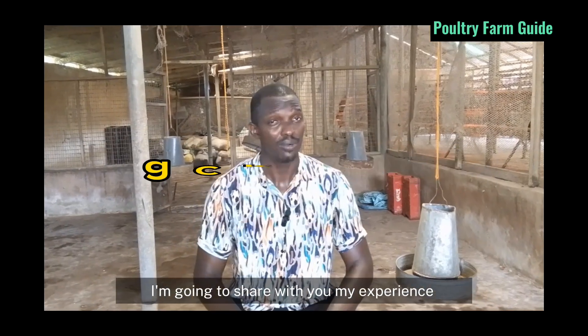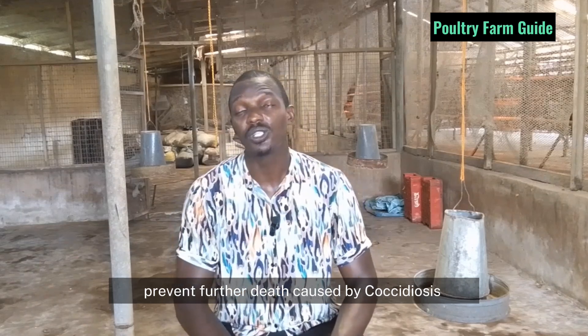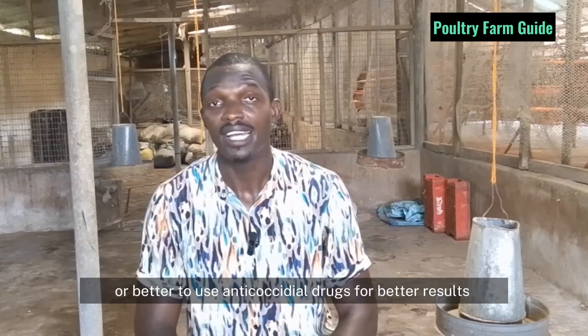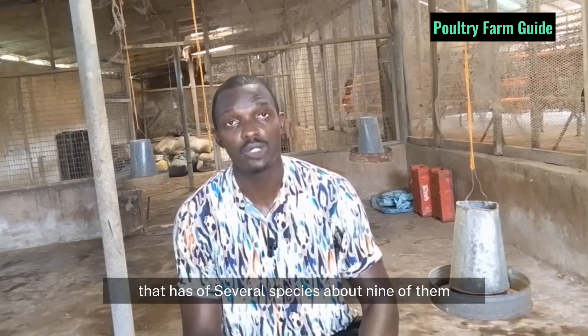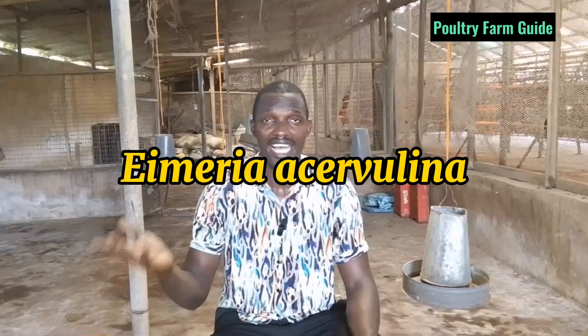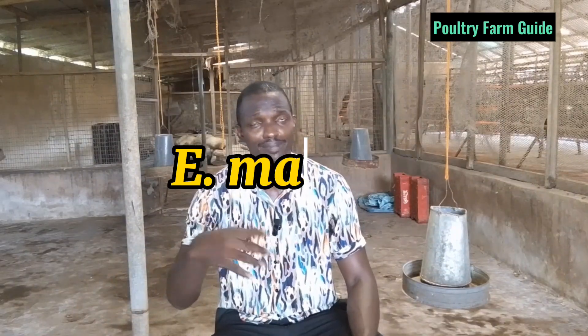I'm going to share with you my experience — how I was able to prevent further death caused by coccidiosis, and a better way to use anti-coccidial drugs for poultry. As we all know, coccidiosis is caused by a protozoan parasite called Eimeria that has several species, about nine of them. The popular ones are E. meria, E. acervulina, E. brunetti, E. tenella, E. maxima, and so on. These are the common ones.